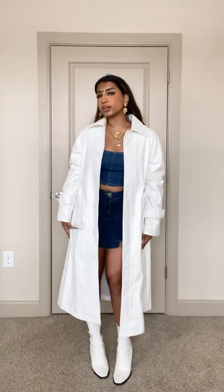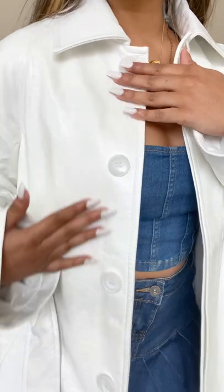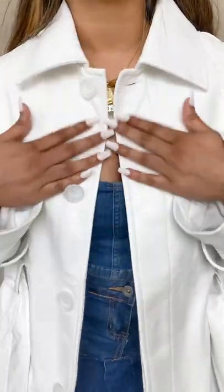I'm wearing the Au Baird Tory Patton coat in the color white and I'm wearing a size small. Let me show you guys the details. It has this super cool collar and when you button it up, it's like a cool vintage look and I like to leave it open.